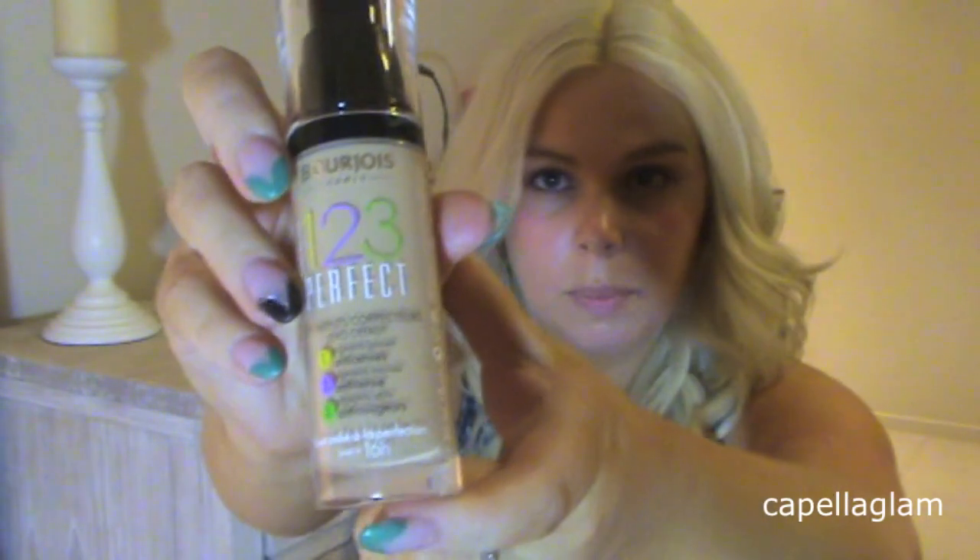The first thing I did was moisturize and I primed my face with my BB cream. Then I'm going to try out the 123 Perfect Foundation. I'm not sure if it's going to match my skin color — it looks pretty dark. I thought it'd be too dark, but it's actually not too bad. It seems to go on quite nicely. I'll have to wear it all day to see. That one's also in shade 53.